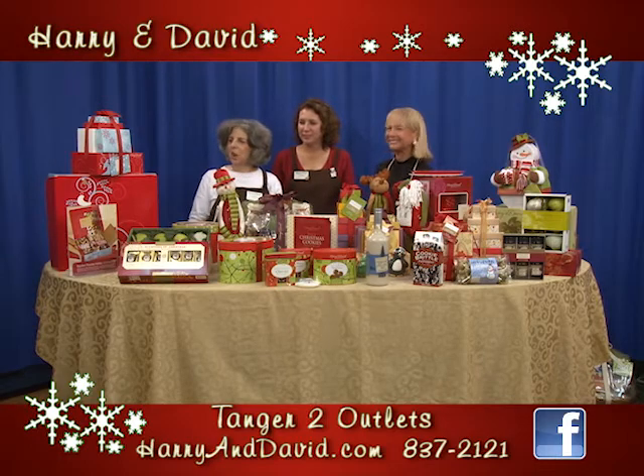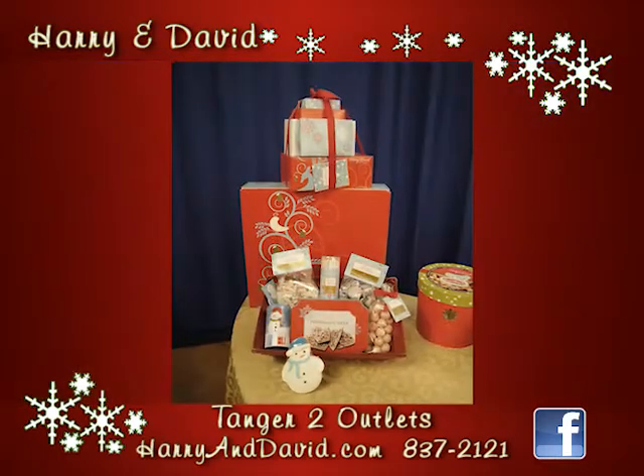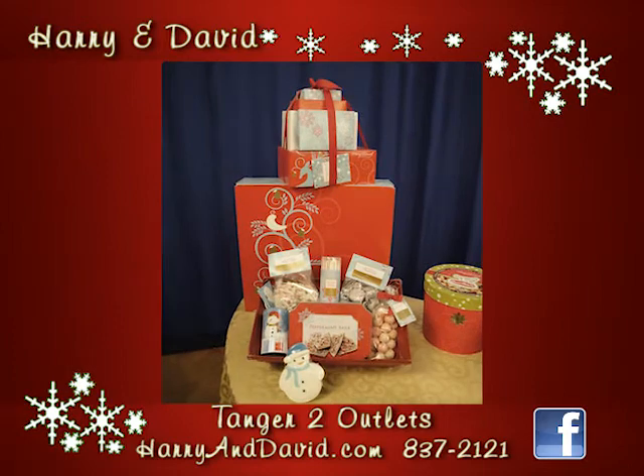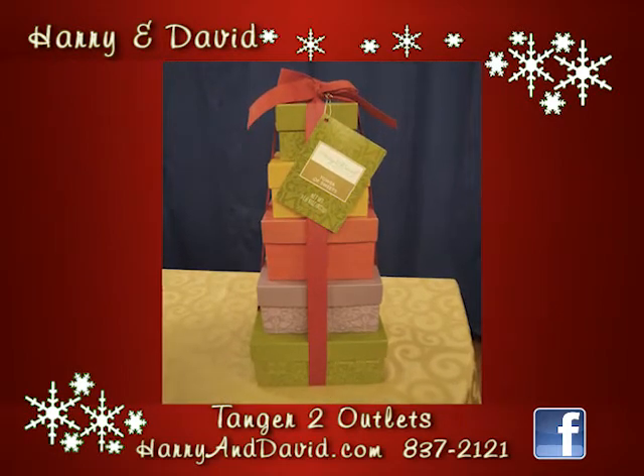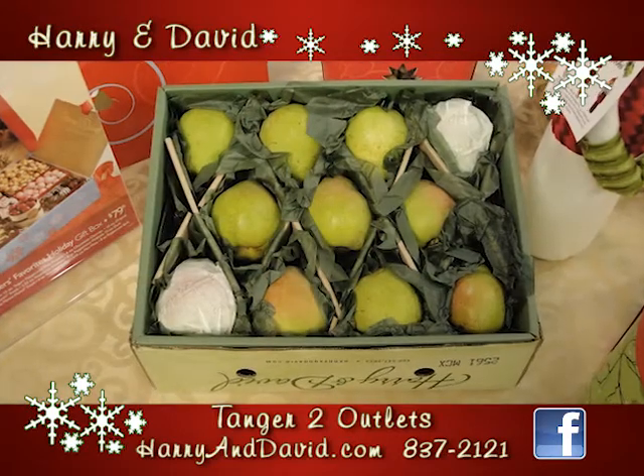We have new packaging this year — the red and blue, the harvest-looking packaging with the purple, the tones of leaves turning in the fall, all-occasion packaging, and of course traditional red and green.